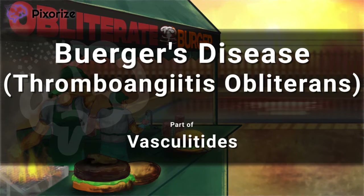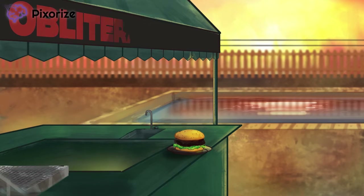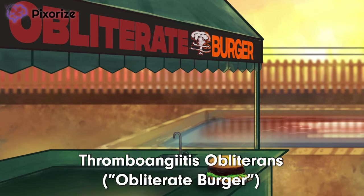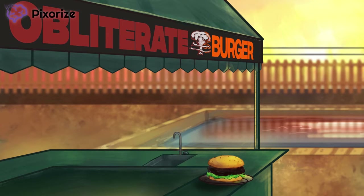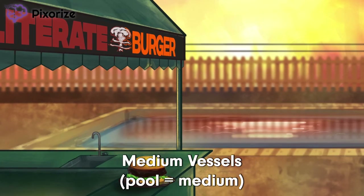In this image, I'll give you a quick visual mnemonic to sort out this vasculitis come testing. We're heading on over to the public pool to dip our toes into the water. This pool has my favorite burger stand — obliterate burger. The word 'burger' should help you remember Buerger's, and the word 'obliterate' should help you remember its other name, thromboangitis obliterans. The pool in the back is a medium-sized body of water, which should help you remember that Buerger's disease is a medium vessel vasculitis.